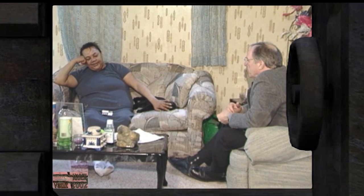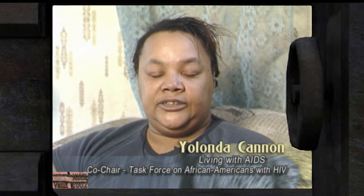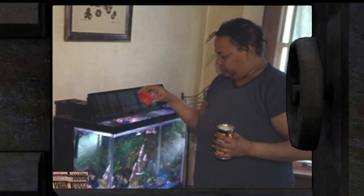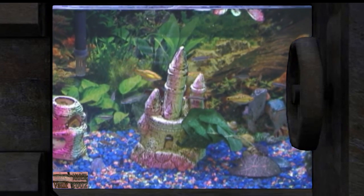Unlike many people with HIV or AIDS, Yolanda Cannon speaks publicly about her disease. She does so because there are too many people infected — too many young people. She comes from a family where drug use was common; a brother has died of AIDS, another brother and two sisters are infected. Like many, she once thought it was a disease of gay white males. She says a lot of people still think that, but for her, sure enough proof that it was a lie cost her her life.